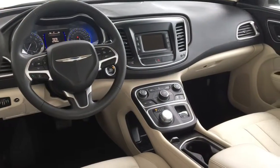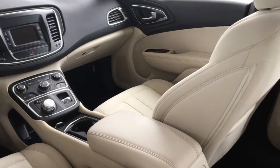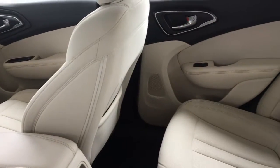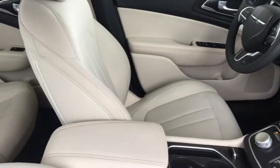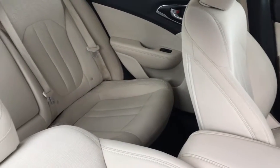Inside you'll find comfortable bolstered cloth seats, air conditioning, power windows and locks, cruise control, push-button start, rotary shifting, tilt steering, and an AM/FM/CD satellite radio audio system. Overall, the upholstery is in top condition, there's decent legroom for passengers, and a drop-down center console and fold-down rear seat backs.